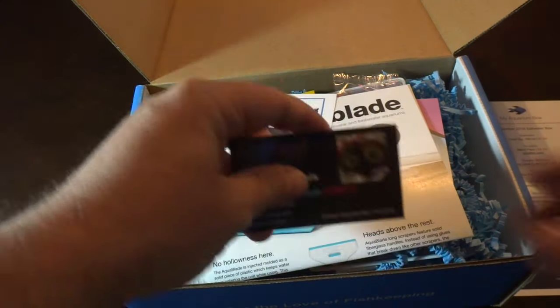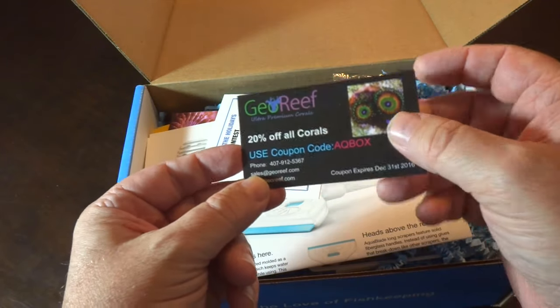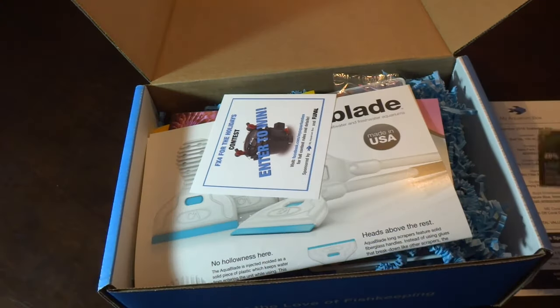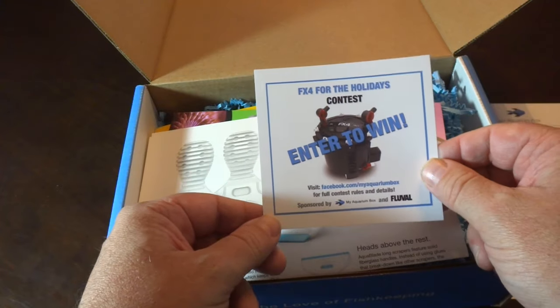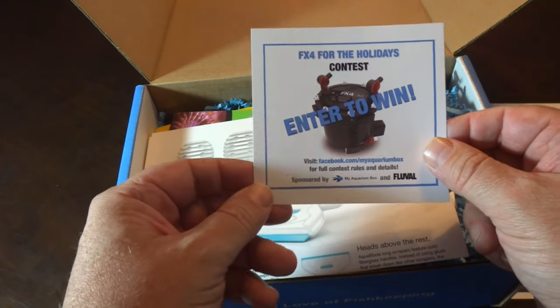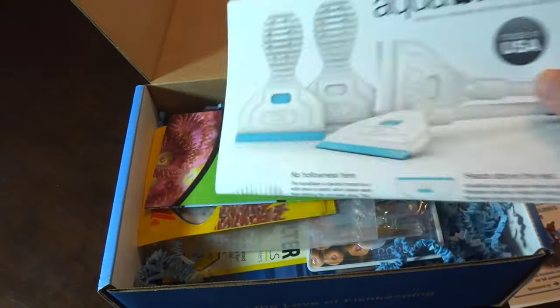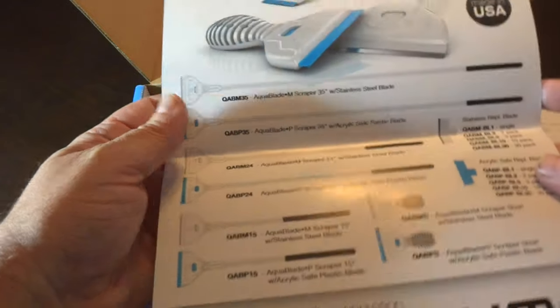Hopefully someday I'll win the Mega Box, but unfortunately not this month. On top we have lots of literature — a business card for Georeef with another coupon code. There's also a contest to enter to win an FX4 from Fluval. And there's some literature for Aquablade, which is like an algae scraper. Pretty cool.